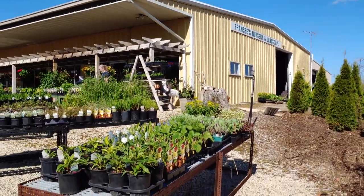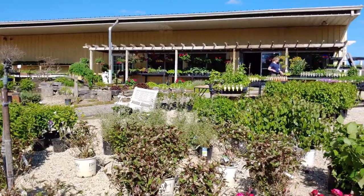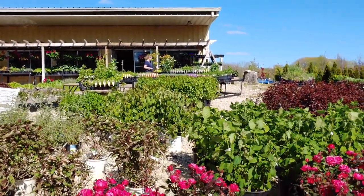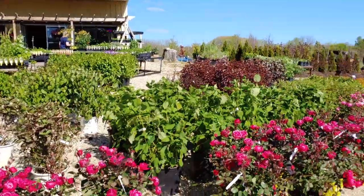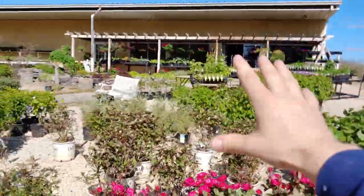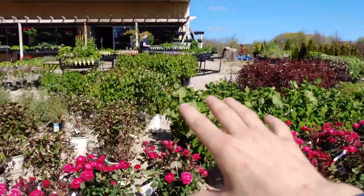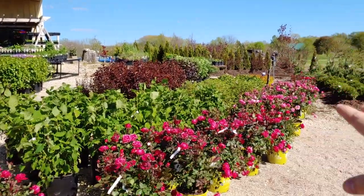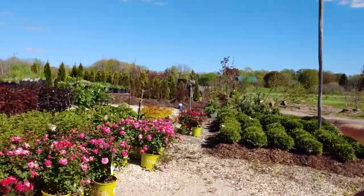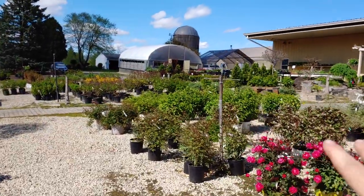Hey guys, we're here at Francie's Garden and Nursery right outside of Port Washington, Wisconsin. This is actually my first time here — I don't know how I haven't been here before, I didn't even know it existed. Seems like a really cool place with all sorts of different plants. This whole front area is full of shrubs and bushes — we've got forsythias, pine trees, some burning bush, some roses, all kinds of stuff.